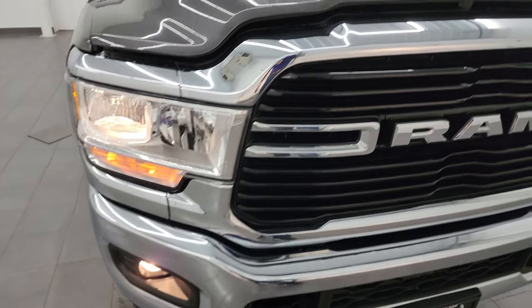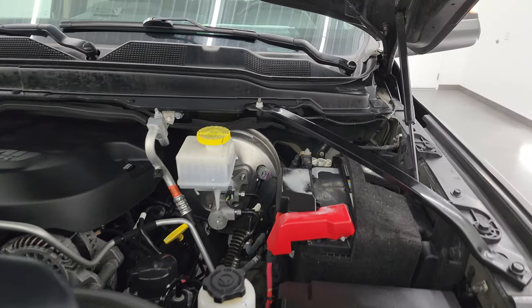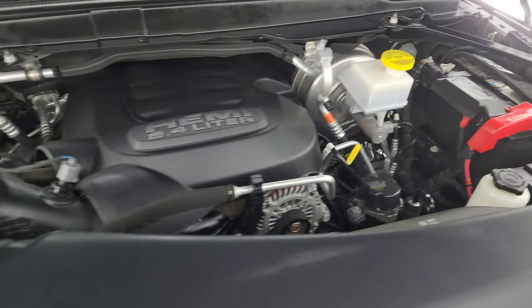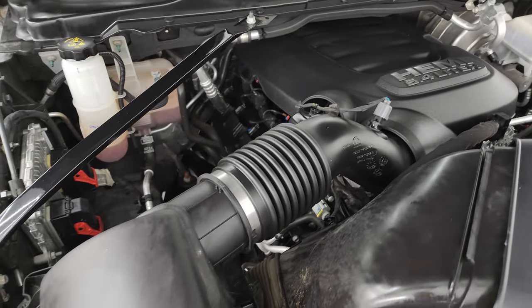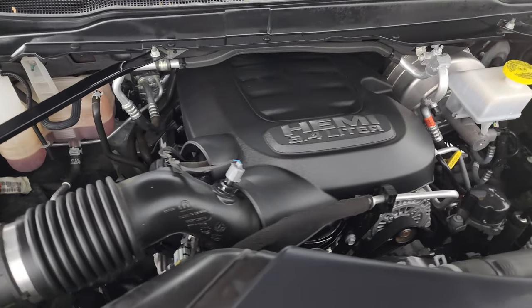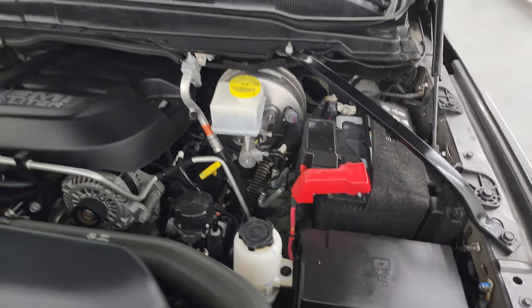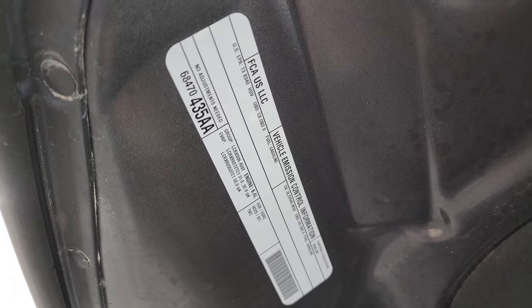All the lights are working nicely. Under the hood we have the 6.4 liter V8 Hemi engine — the engine bay is very clean and it runs very smooth. This truck has been fully safetied and inspected by our service shop, has a fresh oil and filter change, all the fluids have been checked and topped off. There is the emissions sticker.